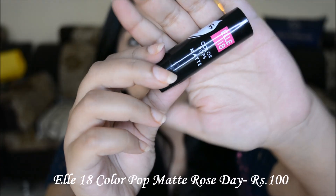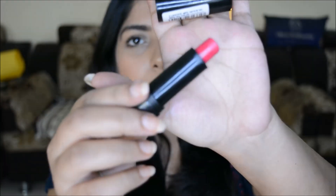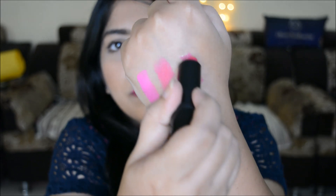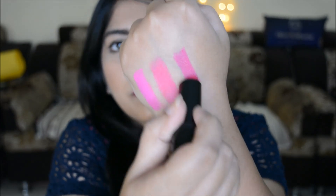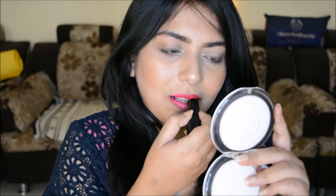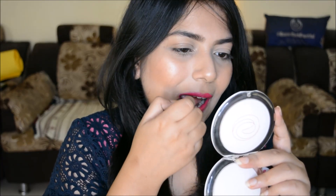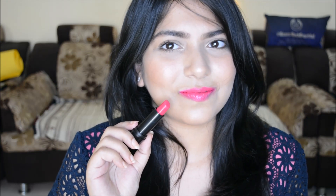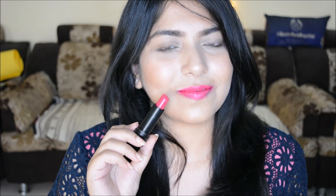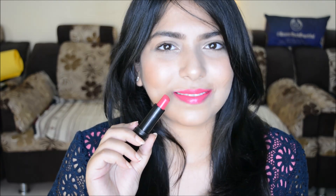Next is the L18 Color Pop Matte lipstick in the shade Rose Day. A beautiful range of shades and very affordable at rupees 100. This particular shade, Rose Day, is one of my favorites — it's a neutral pink with a soft matte finish. The glossiness goes away in about five to ten minutes and then they stay put for a decent period of time.